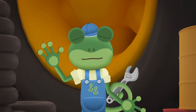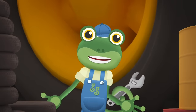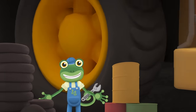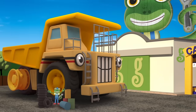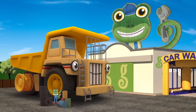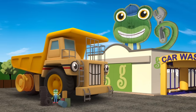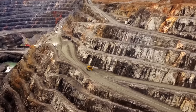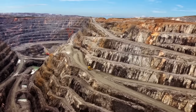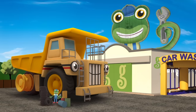Hello everyone! We've got a visitor here today! He's big! He's very big! He's George the giant dump truck! There you are George! George is usually hard at work in the mine, carrying massive amounts of rock! But today, he's here at Gecko's garage getting some new tyres fitted!